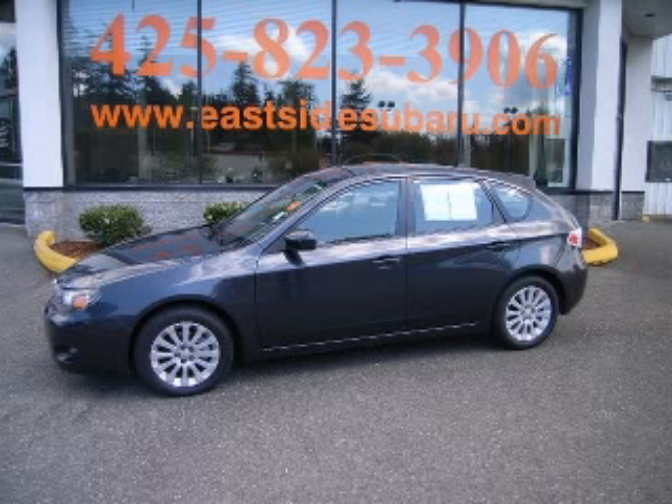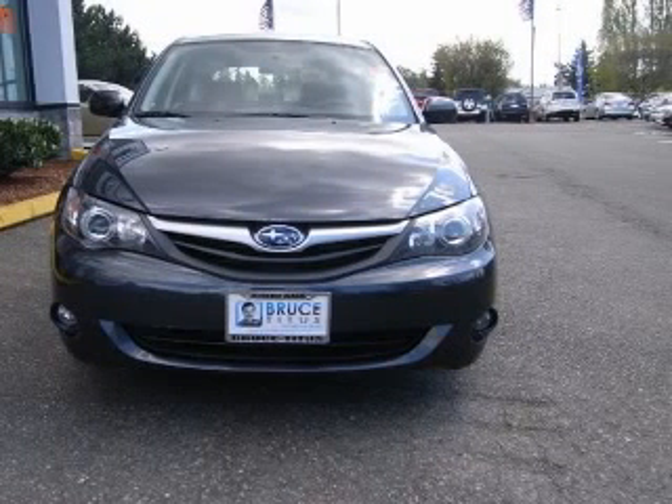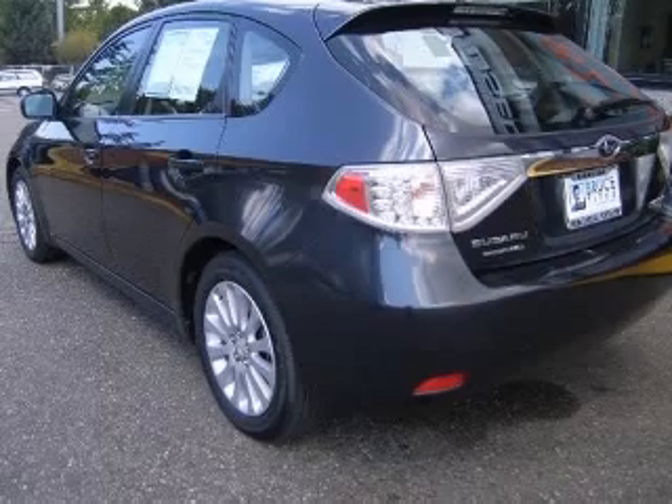We are proud to present this excellent 2010 Subaru Impreza. This Impreza has a four-cylinder engine and an automatic transmission. This vehicle has a gray exterior and includes the following options: